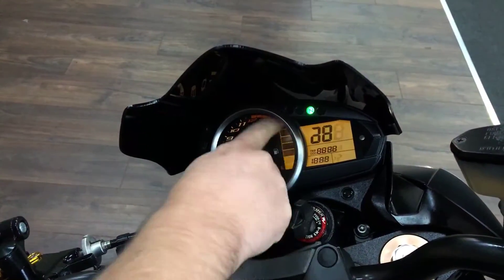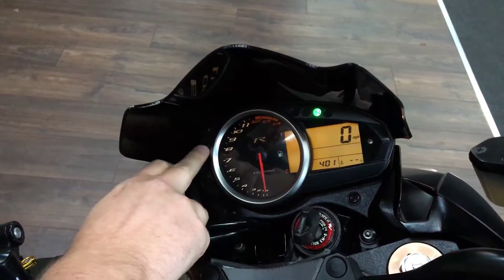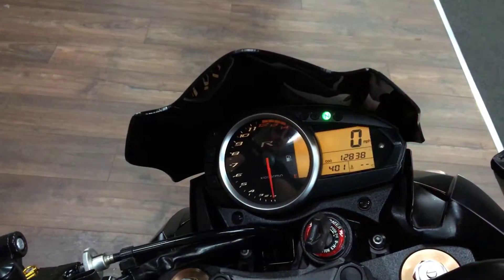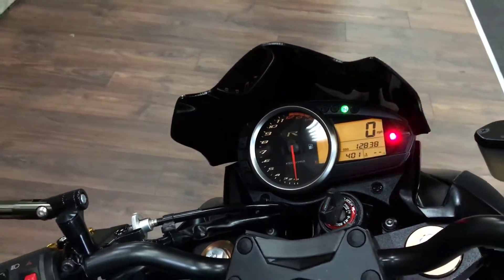I'll show you the ignition — you get a proper fuel gauge on these bikes, a normal analog rev counter, and a nice digital display for the rest of the info. So 12,838 miles.